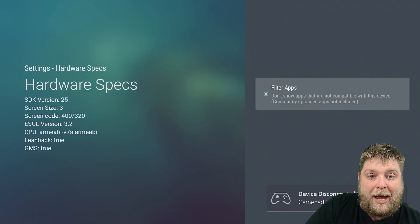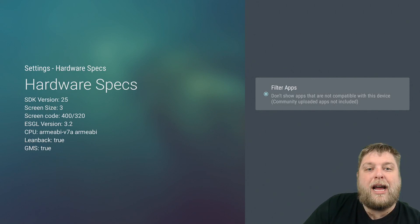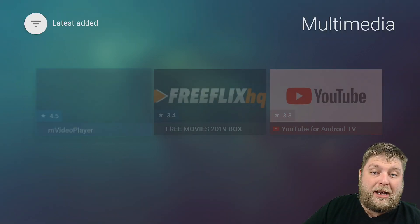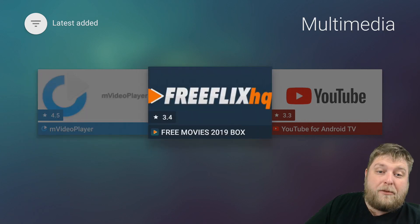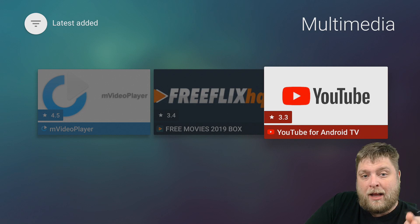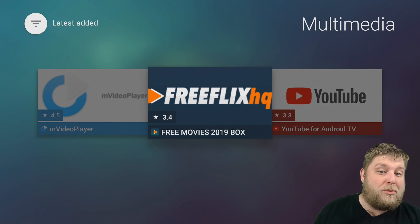If you go to Hardware Specs, you can turn off the app filter. This is filtering out apps that aren't compatible with a Fire Stick spec-wise. You can try turning that off and see if you get more choice of apps. Also in the Multimedia section, you're going to see you've also got FreeFlix HQ in there and YouTube for Android TV. That YouTube is a brilliant layout, I like using it. The FreeFlix is working as well, and that's a third-party movie and TV show app.